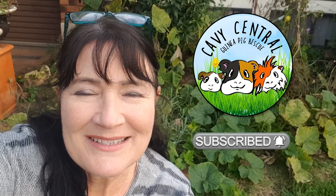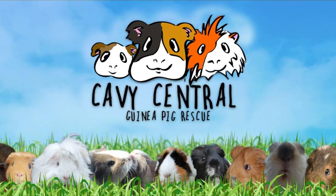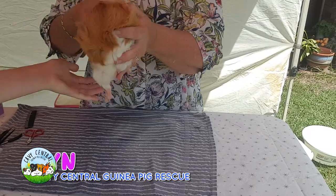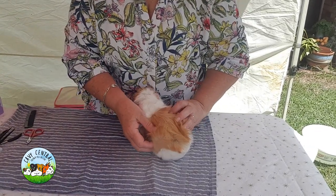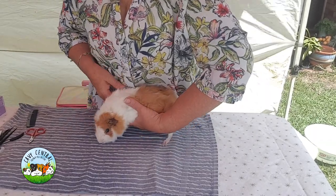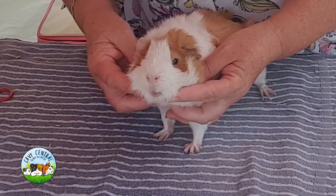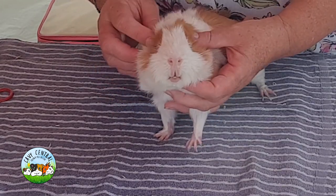Hi everyone, I'm Lynn from Cavy Central Guinea Pig Rescue. What have we got? Honeycomb! Come to me, Honeycomb. Have you got any questions about Honeycomb at the moment? Not the other one - okay, some issues. Yes, this one has a lump. He should be good. You're gorgeous, Honeycomb.